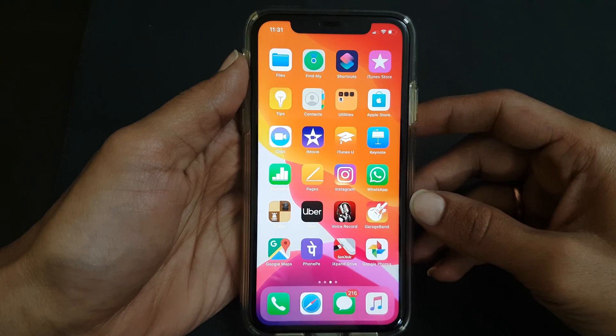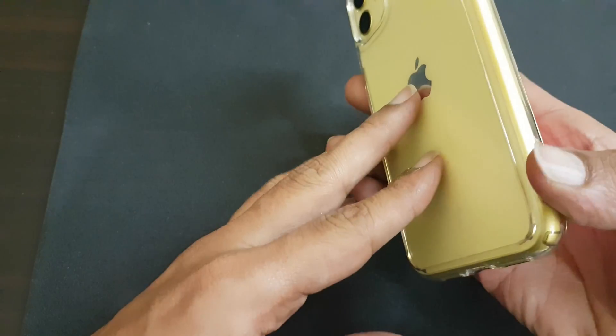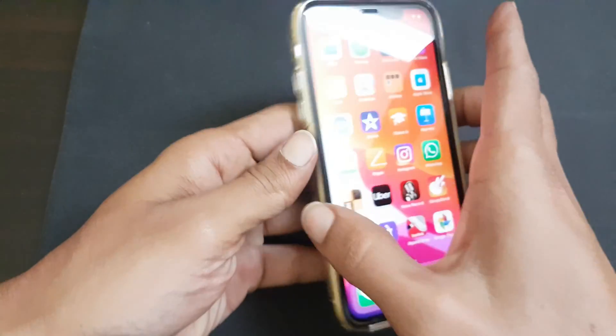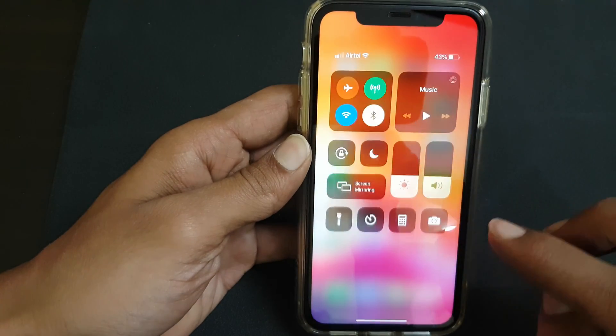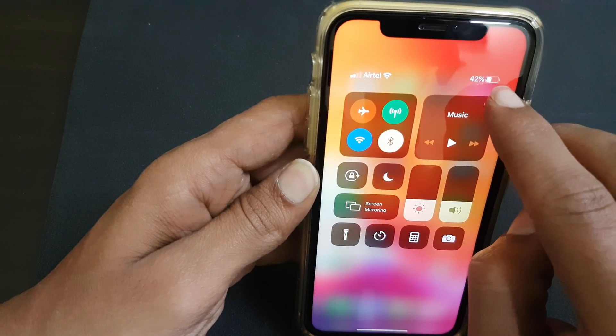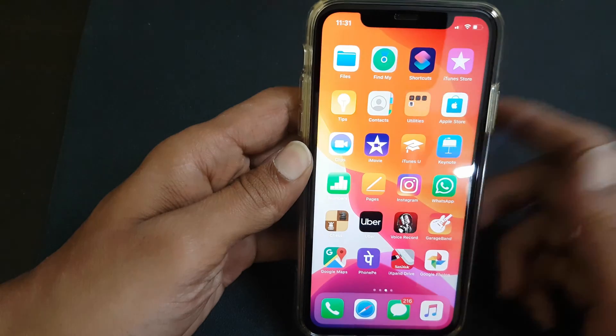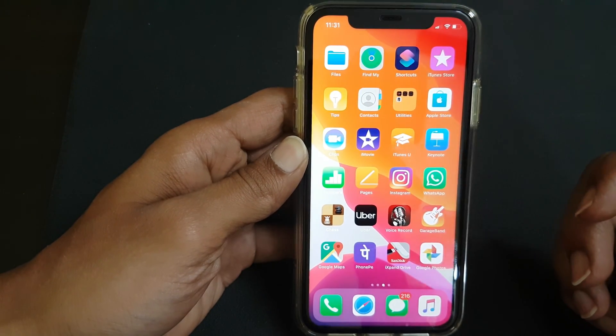Hi friends, in this video I am going to show you two different ways to view battery percentage on iPhone 11. The first method is by swiping down the screen from the top right corner — the battery percentage will be displayed. If you don't want to touch the phone and want to know the battery percentage, then launch Siri.